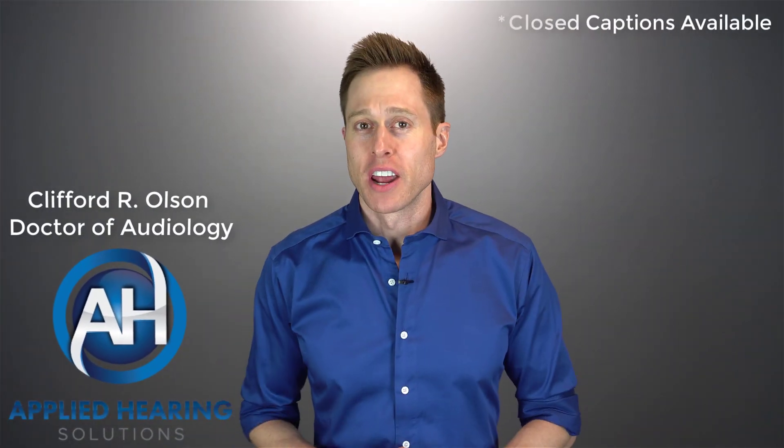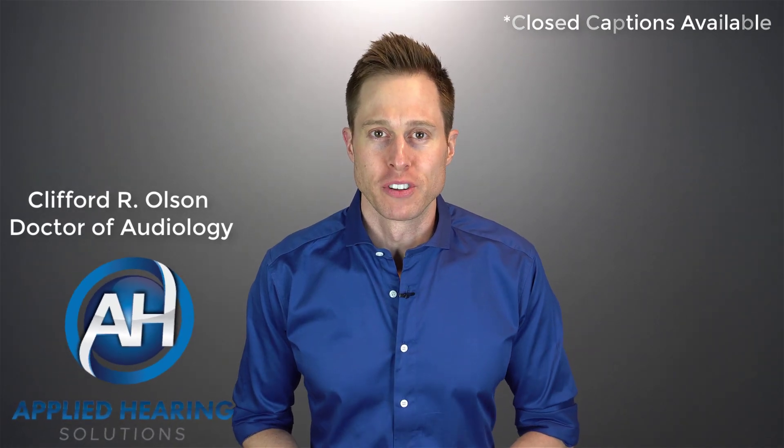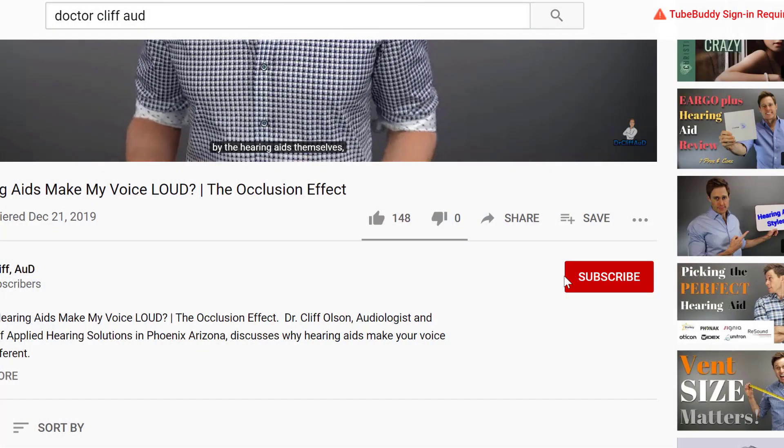Hi guys, Cliff Olson, Doctor of Audiology and founder of Applied Hearing Solutions in Phoenix, Arizona. I cover a bunch of hearing-related information to help make you a better informed consumer, so if you're into that, make sure you hit that subscribe button.